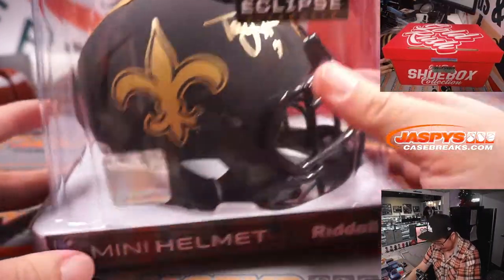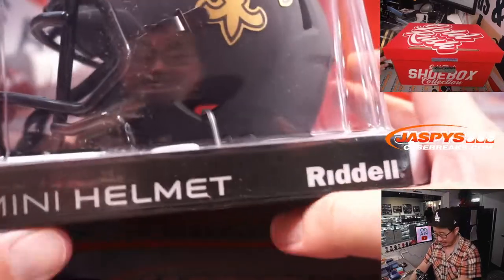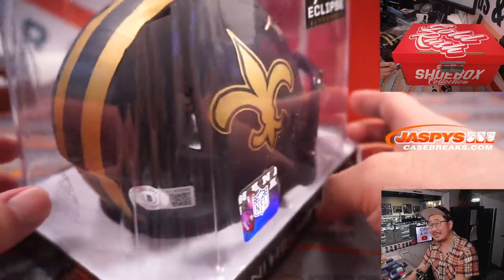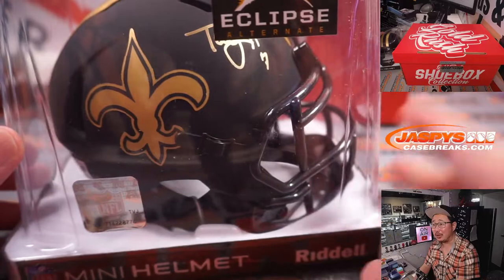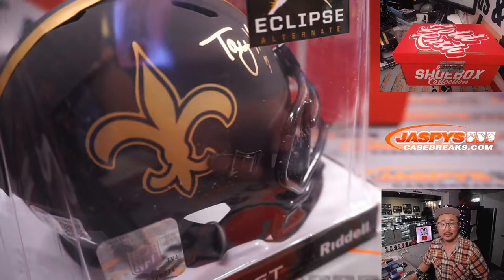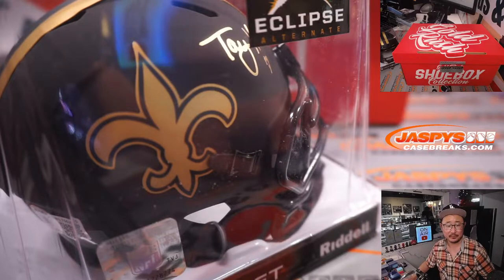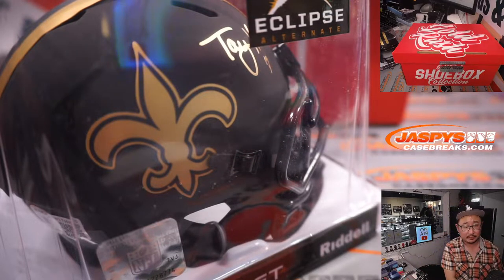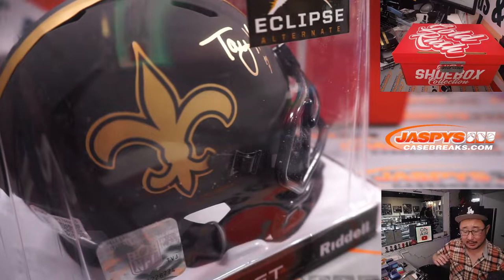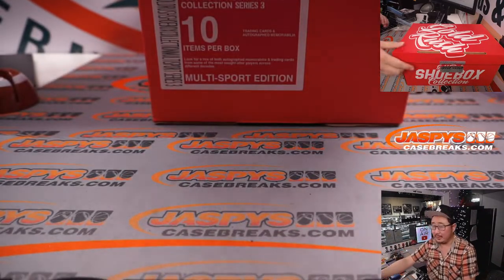First thing is a Taysom Hill mini helmet. It's pretty cool. There's your Beckett sticker right there. I like the Eclipse alternate. There's his autograph kind of hiding right there. Auto mini helmet — nice.